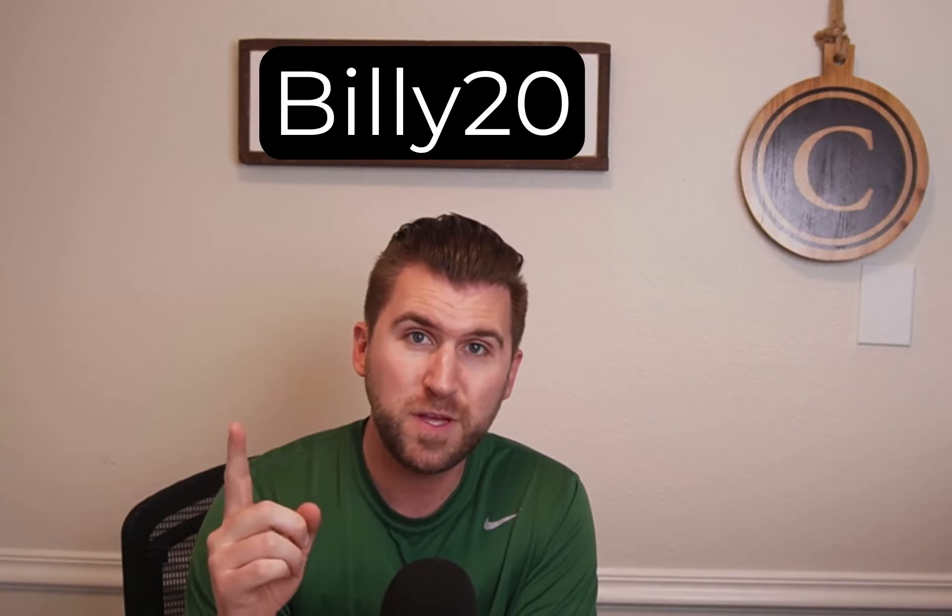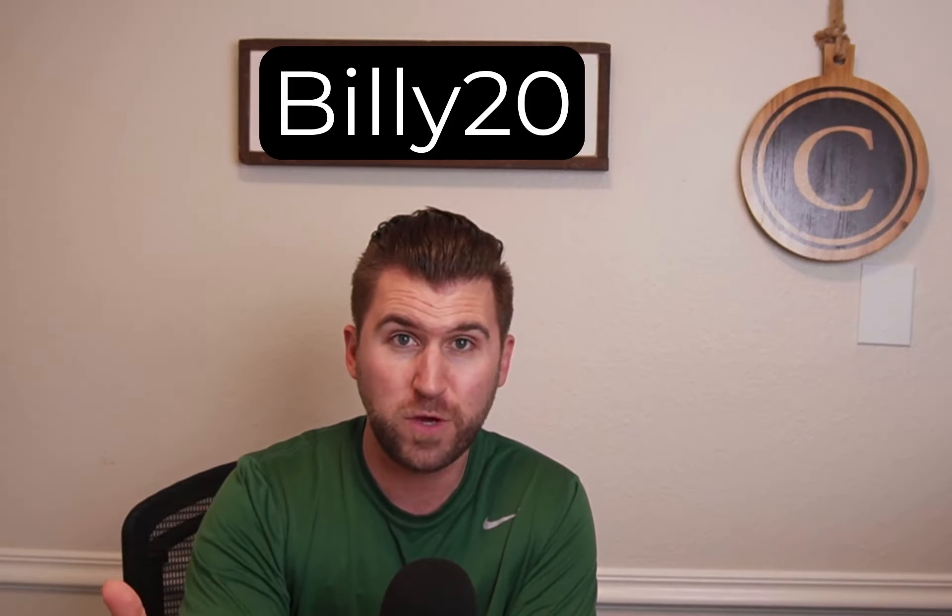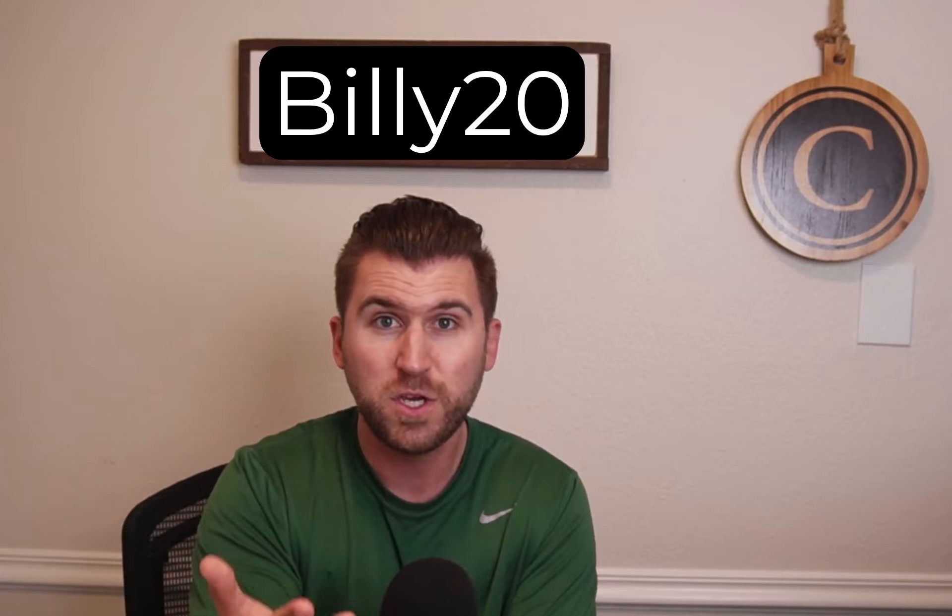Also guys, some of the plays I'm going to be going over are from the Odds Jam Positive Expected Value page. Use my code BILLY20. It's going to save you 20% off any of the plans that they have available and they're going to start you off with a free trial, so you really have nothing to lose — you should check them out.